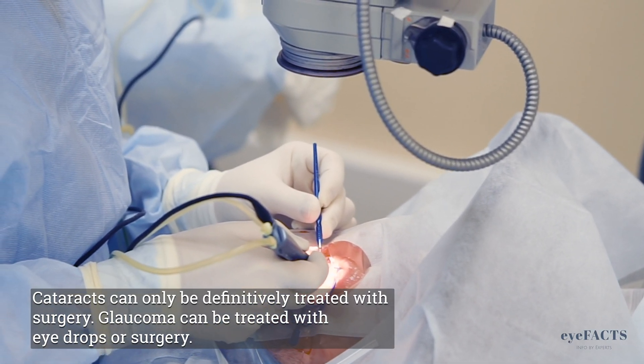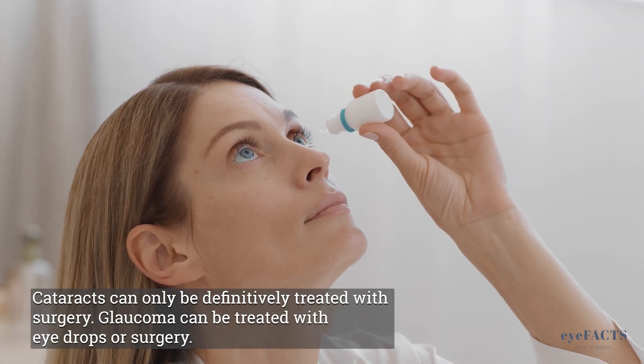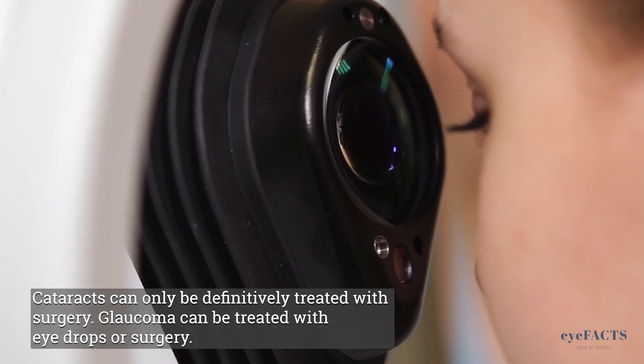Cataracts can only be definitively treated with surgery. Glaucoma, on the other hand, is very commonly treated with eye drops, and not all patients with glaucoma will need surgery.